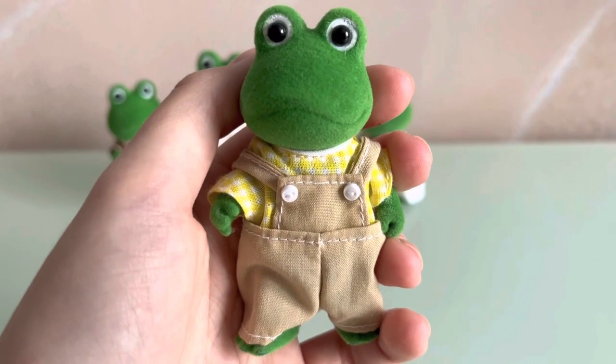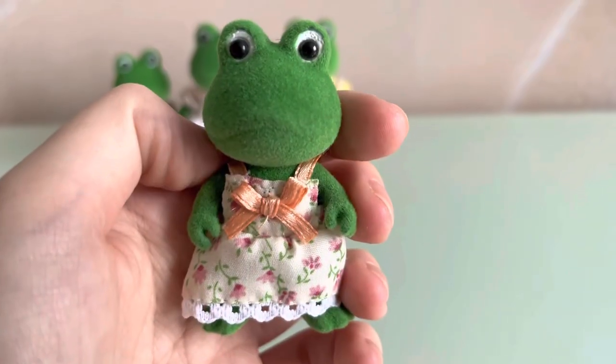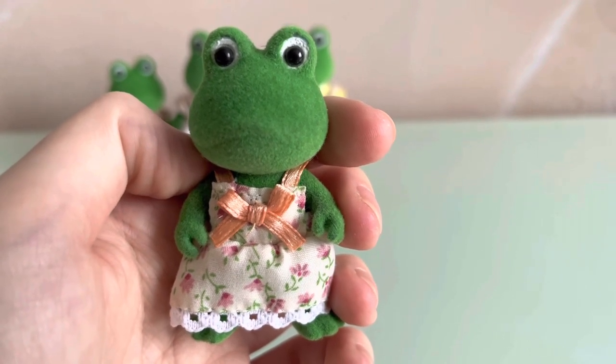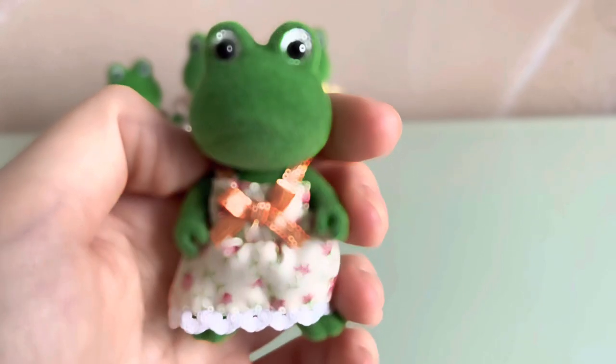Father is wearing a beige jumpsuit with white buttons and a checkered t-shirt. Lily is wearing a floral dress with peach colored straps and a peach colored ball.